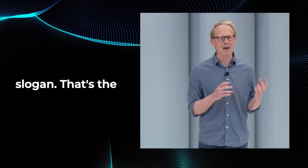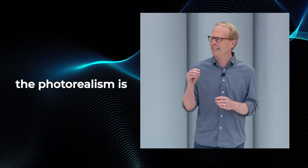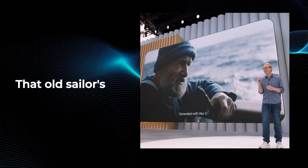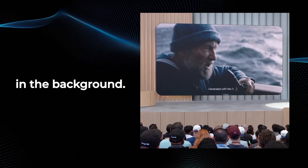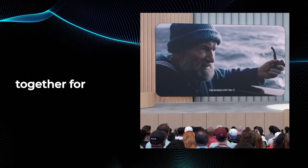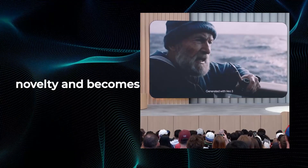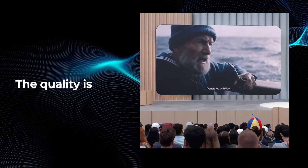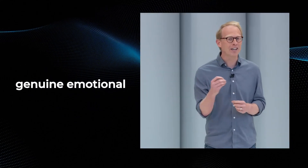It feels like you're there. That's not just a slogan — that's the new reality of combined AI audio and video creation. The photorealism is striking, but what really sells it is the emotion: that old sailor's voice, the authentic lip sync with grizzled dialogue, the subtle ocean spray in the background. It all blends together for something astonishingly real. This is where AI-generated video stops being a novelty and becomes a powerful tool for human connection. The quality is immersive — it bypasses skepticism and delivers genuine emotional presence.